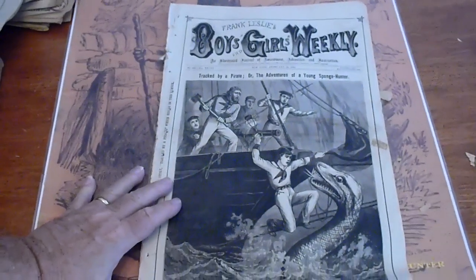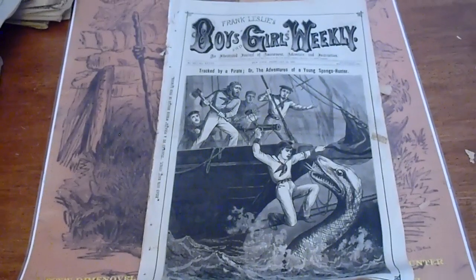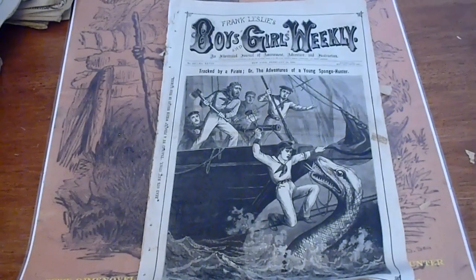These are going to be listed on our eBay site as well as our website. The eBay site is Dime Marble Hunter. Website is www.dimemarblehunter.com — simply put that in your browser and it'll pop up. We are putting most of the items we have on our eBay site. Any questions, we can answer. Have a good day. Thanks for watching.